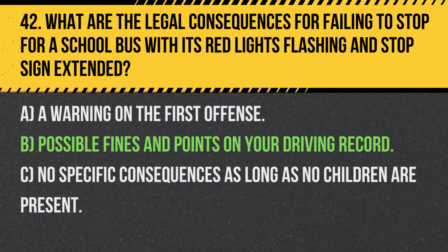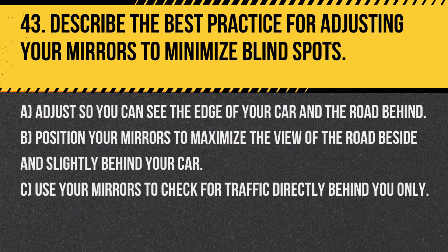Answer: B. Possible fines and points on your driving record. It is legally required to stop for a school bus with flashing red lights and an extended stop sign to ensure the safety of children.